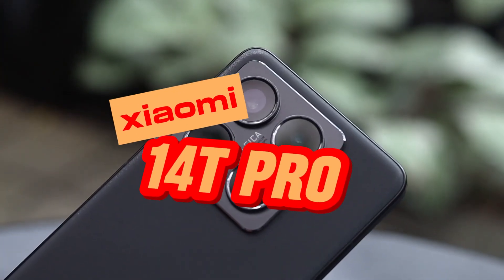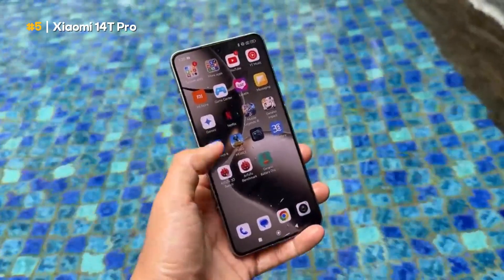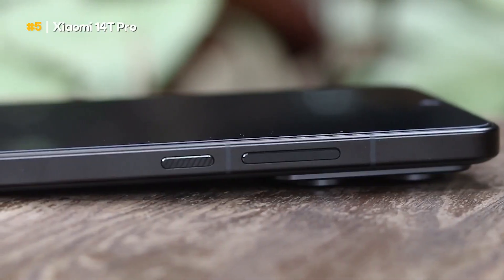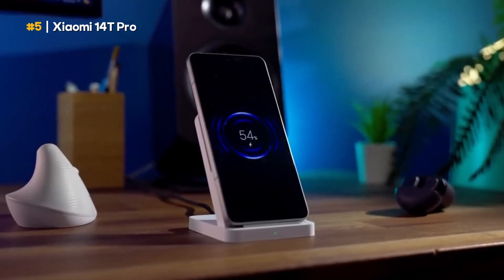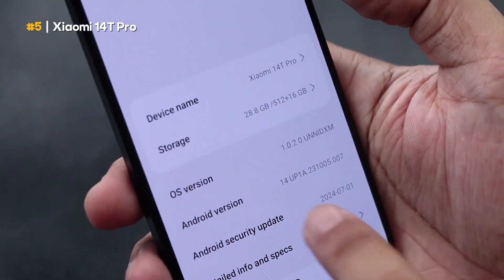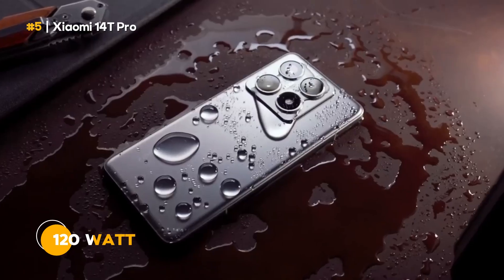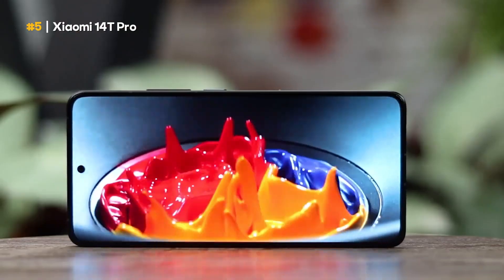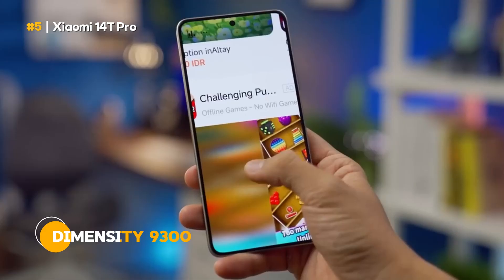The last and most affordable option is the Xiaomi 14T Pro, which was released in October 2024. Although the price is the most affordable, the Xiaomi 14T Pro is still of good quality in terms of engine specifications, cameras, design, and features. Some of the most prominent features include an aluminum frame, eSIM support, Leica lenses, and 120-watt fast charging. Sold from 8.2 million, the Xiaomi 14T Pro is clearly the most worthwhile smartphone with the MediaTek Dimensity 9300 chipset.